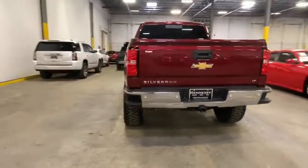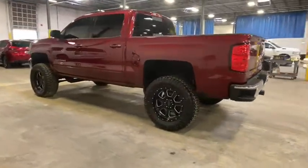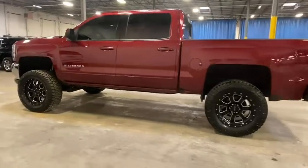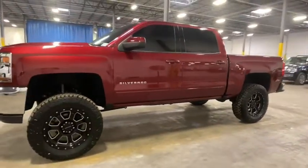This vehicle has less than 50,000 miles. Here are some of this vehicle's great options: steering wheel audio controls, traction control, remote engine start, dual airbags, alloy wheels.